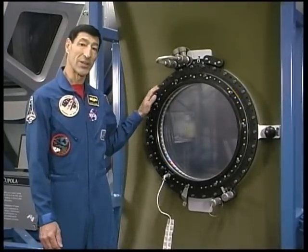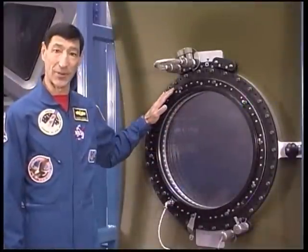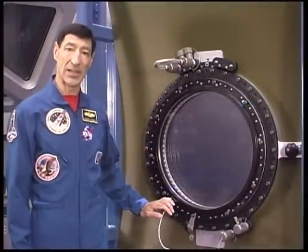The window port is 20 inches in diameter and is actually composed of four panes of glass. An exterior debris pane that protects the entire assembly from impacts with space debris while the external shutter is open. Two pressure panes that maintain cabin pressure. And, on its interior side, a removable scratch pane. The scratch pane protects the interior pressure pane from internal contamination and debris, and has a built-in heater to prevent condensation from forming on the window.